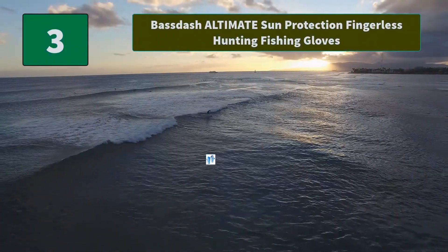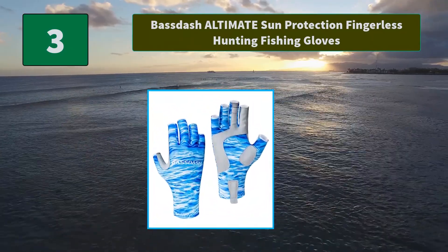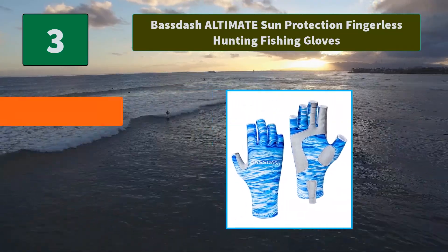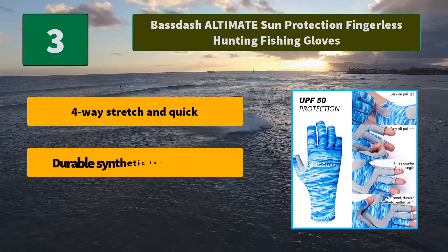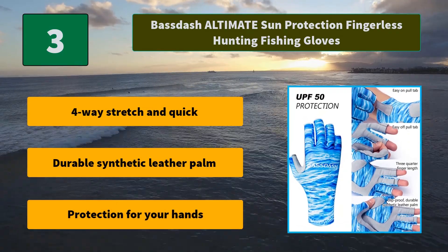Number three: Base Dash Ultimate Sun Protection Fingerless Hunting Fishing Gloves. Lightweight fabric that breathes cool and dry, helps with grip when your hands are sweaty, and protects your hands from dangerous UV rays. Main features: four-way stretch and quick-dry, durable synthetic leather palm protection for your hands.